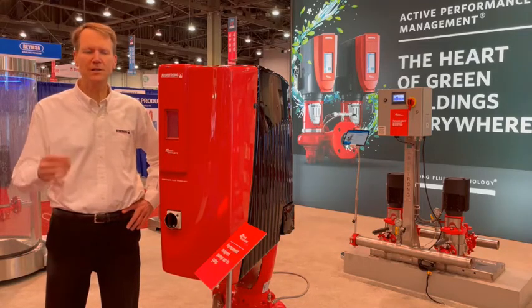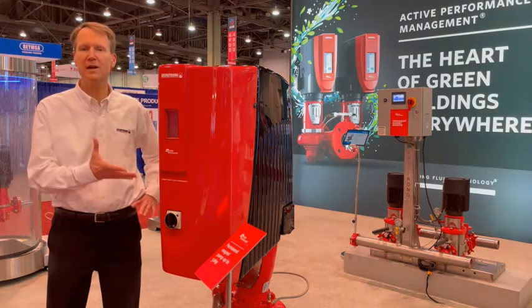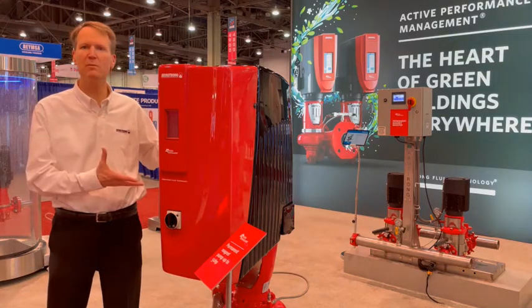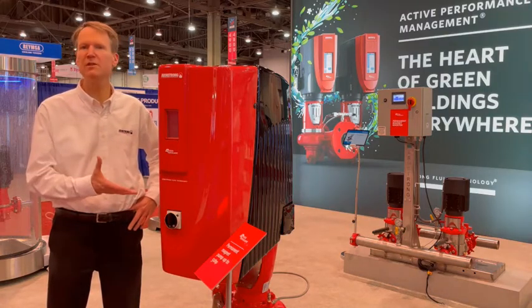Hi everyone. I'm here to talk to you again about the permanent magnet design oval pump. The exciting news is that in the permanent magnet motor technology, design oval pumps are now available up to 50 horsepower.